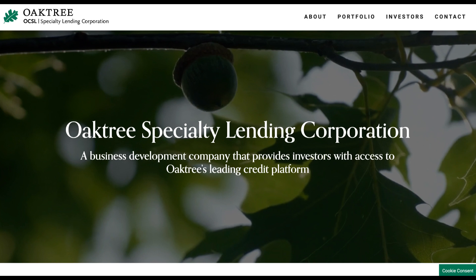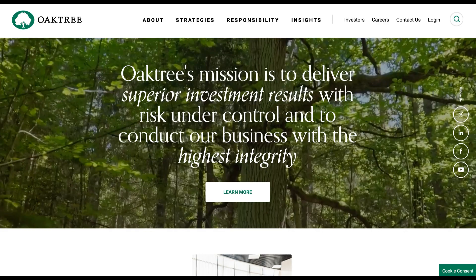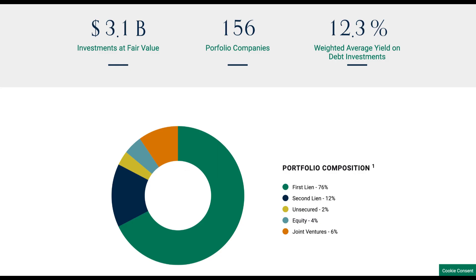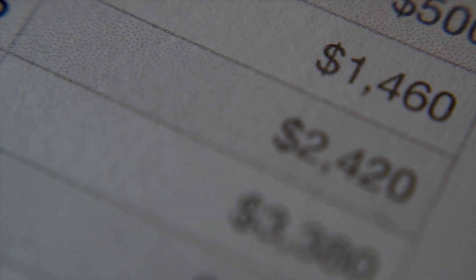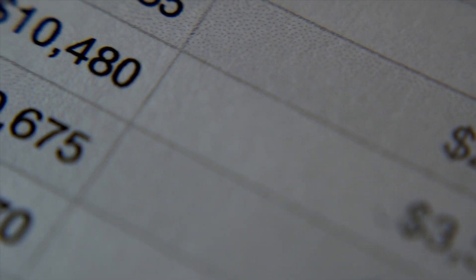OCSL, on the other hand, has a solid reputation in the BDC world thanks to its association with Oaktree Capital Management, a renowned investment management firm. OCSL's investment portfolio reflects a robust and defensively positioned strategy. A substantial 89% of its assets are allocated to first and second lien senior secured loans, demonstrating a strong emphasis on risk mitigation. Moreover, OCSL takes a more neutral approach to the direction of interest rates, which can be a crucial factor in certain economic scenarios.